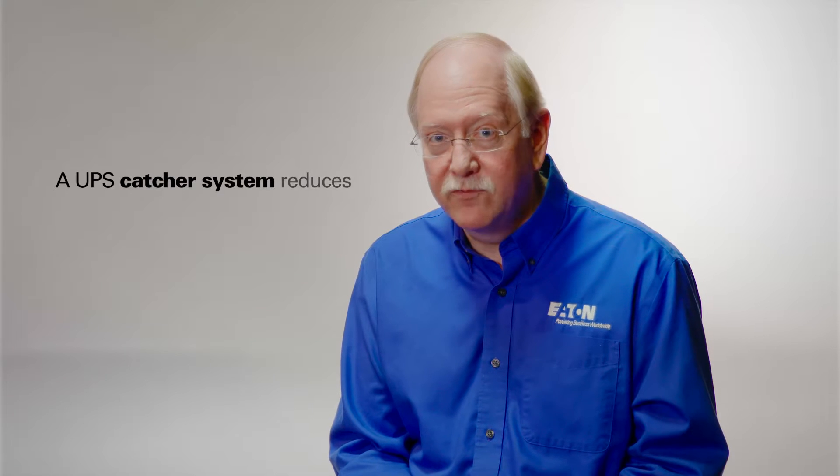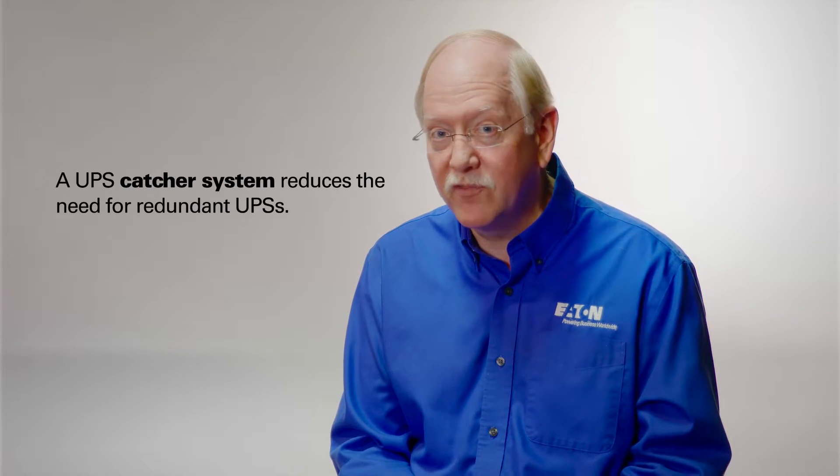Well, Ted, a catcher UPS is a type of redundant UPS system, previously known as an isolated redundant system. In the UPS architecture world, redundancy is extremely important, but also extremely expensive — you end up buying two UPSs for every one you actually require to get that N+1 redundancy. A catcher system provides that level of redundancy without having to buy so many UPSs up front.